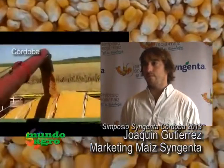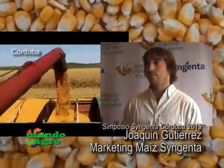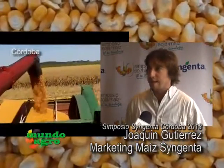El productor va a poder ubicar, ya sea que prefiera hacer siembra temprana o tardía, distintos productos que vienen para la próxima campaña. Exactamente, hay una alternativa en Syngenta para cada uno de los planteos que el productor quiera hacer.